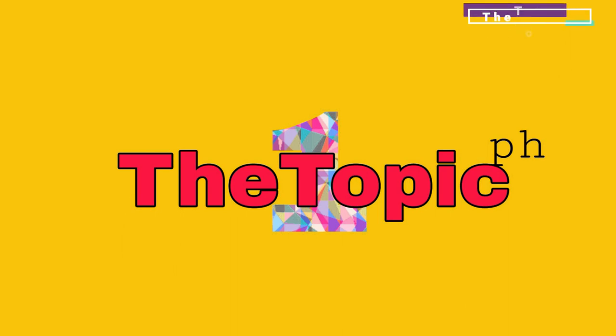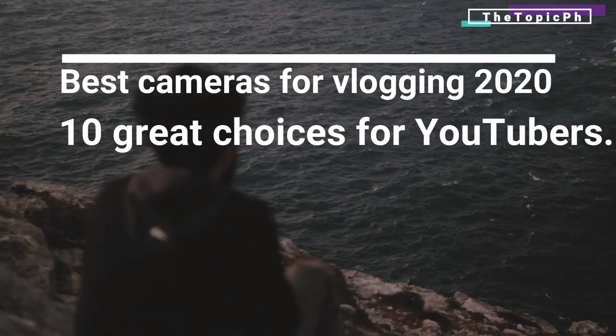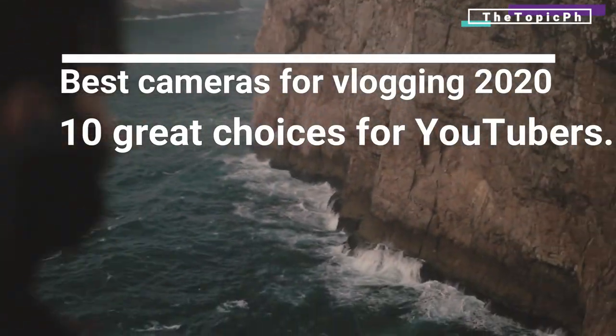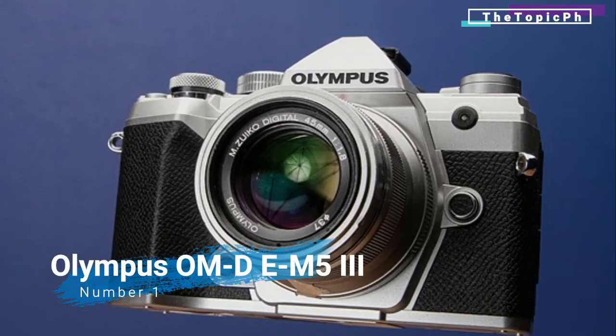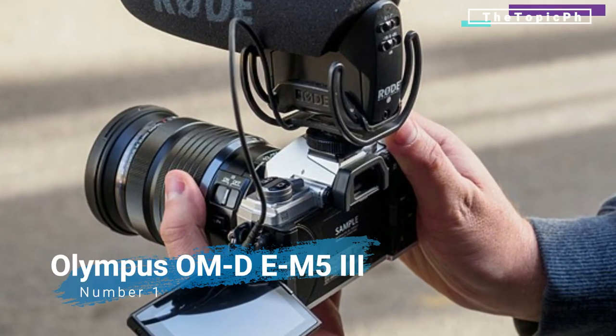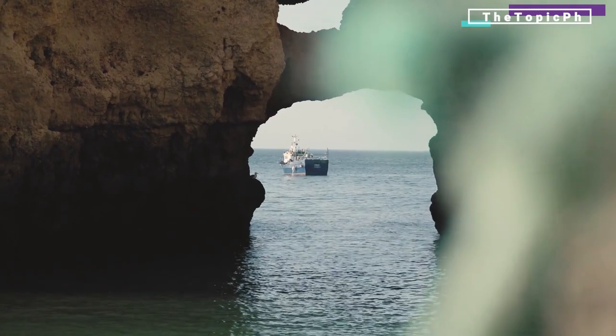Welcome to today's video. Our topic is the best cameras for vlogging 2020 — 10 great choices for YouTubers. Number one: Olympus OMD EM5 Mark 3. Lightweight and feature-packed, this is the ultimate vlogging tool.